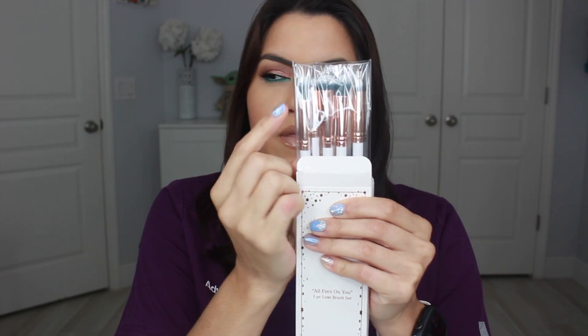Next thing in here is the Crown 'All Eyes on You' five-piece Luxe brush set, worth $34.95. This also came in my PR box. If you've ever seen my collection — I might do an updated collection video — I have way too many brushes. I'll keep some, but these brushes, when I opened them, they just seem really large for my eyes, so I'll be adding these to a giveaway as well. I feel like this month with the box I pay for, I really got a lot of duplicate products, so I'll be able to give back to you guys.